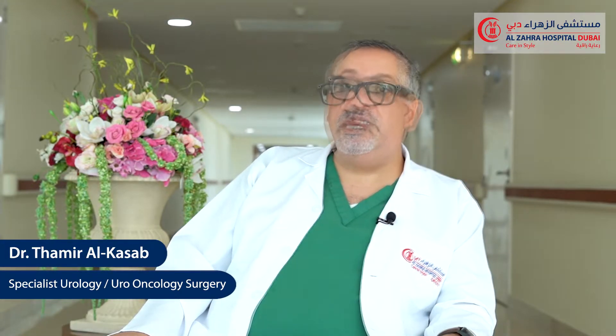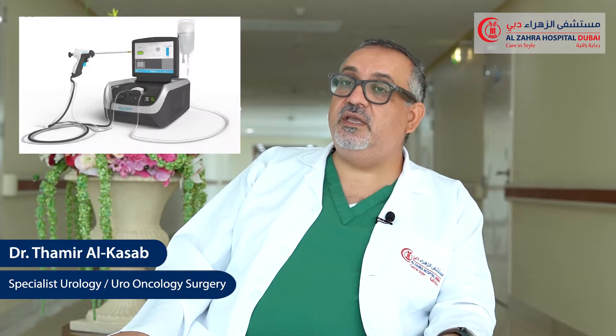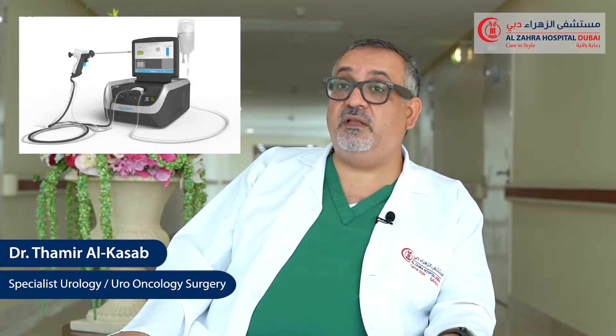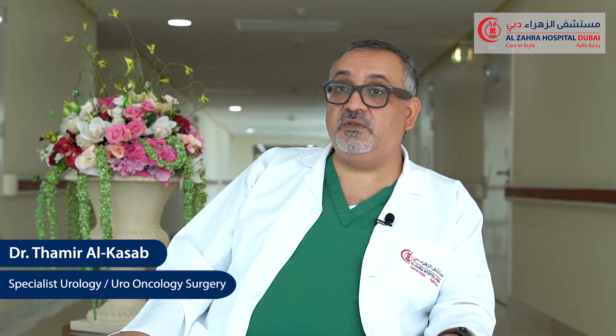Today we are going to talk about the new technology to treat the benign enlargement of the prostate. It's a minimally invasive technology that takes only a few minutes. It's called Rezum of the prostate, and we are proud to have this new technology at Al-Zahra hospital.